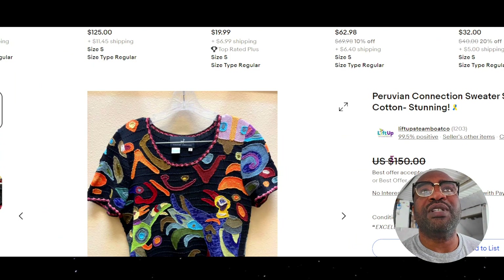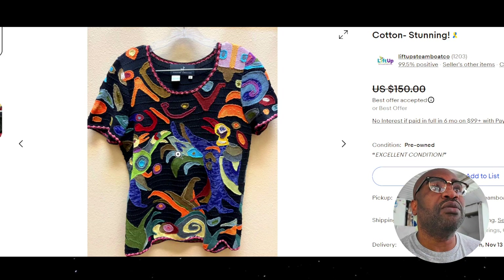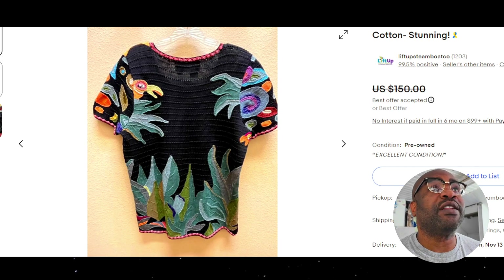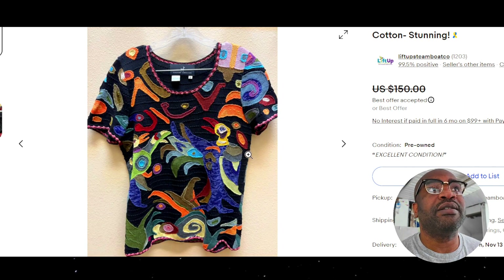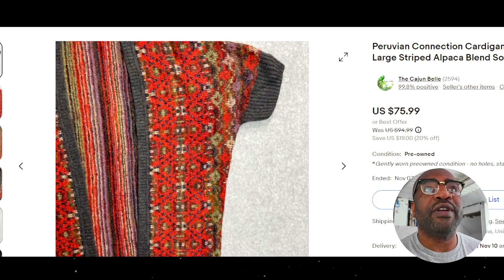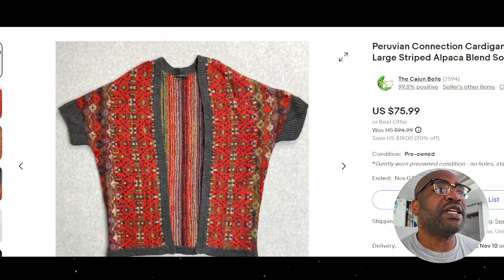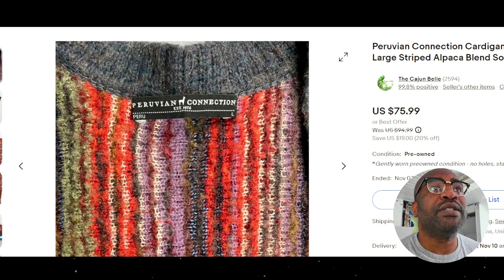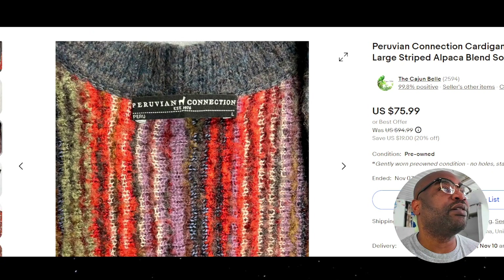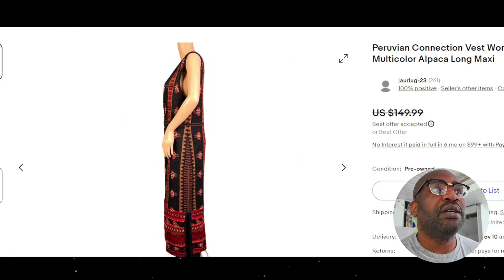This item right here was listed for $150. This is what I would consider a bolo right here. It even looks like it's probably an older tag. I don't sell this brand — this is more or less new to me. I think I've sold probably like four items of Peruvian Connection. This sold for $75. It's all about the bright colors, for sure.